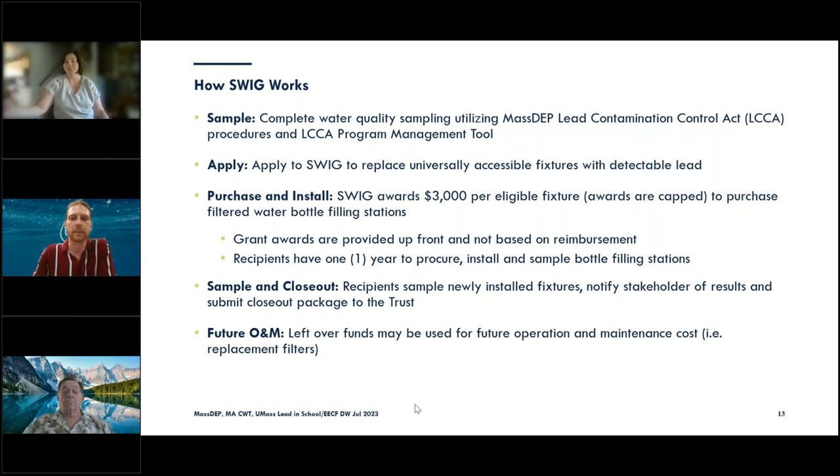Rick and Kate will be talking more about sampling later in this presentation. Once you've received your results, you apply to SWIG to replace universally accessible fixtures that came back with detectable lead. Once an award has been voted on by the Clean Water Trust's Board of Trustees, you go ahead with purchasing and installing replacement fixtures. We award $3,000 per eligible fixture. There's also an expectation to complete the work in one year — procuring, installation, and retesting. Grant funds are distributed at the beginning, so there is no reimbursement process.